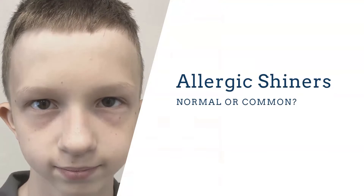Allergic shiners — dark circles under the eyes — is a big sign you'll see in kids who are not sleeping well or not having good craniofacial development. If the maxilla is not moving forward, you're going to see these dark circles. Again, this is just another example of common versus normal — we probably see it a lot, but it's not normal. We need to help these kids with their sleep and their growth.